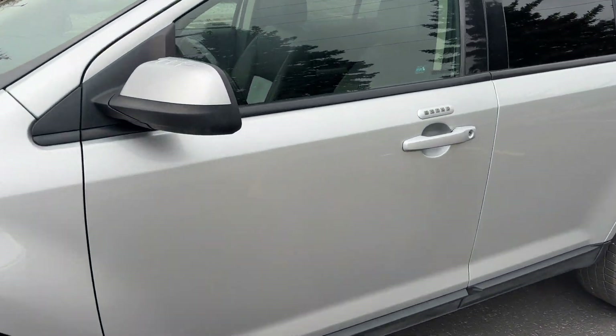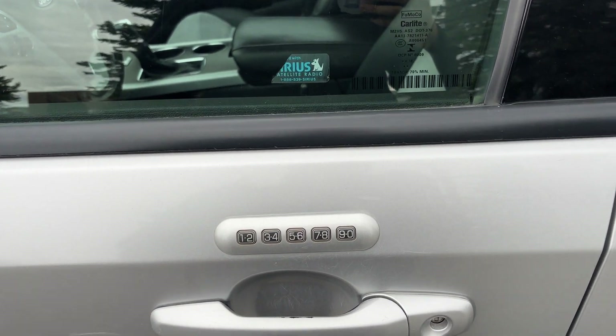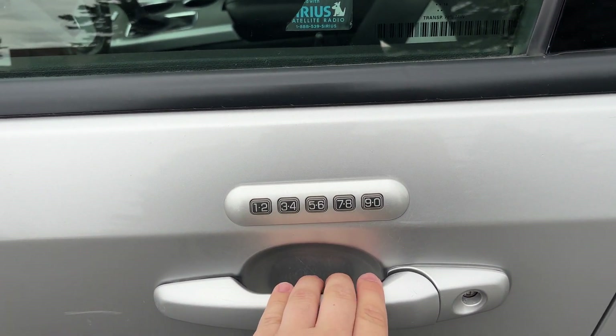I'll show you the interior here. If you ever lock your keys in, or kids lock you out, you do have a keypad code to get back in.